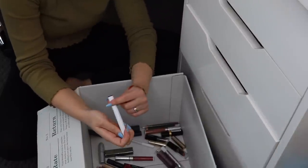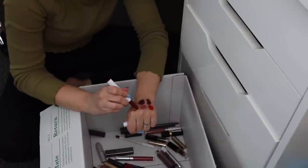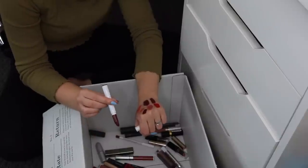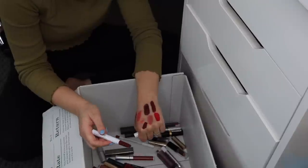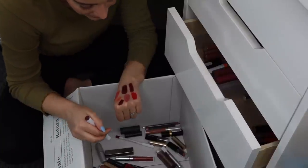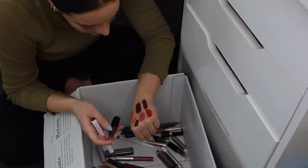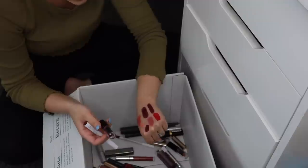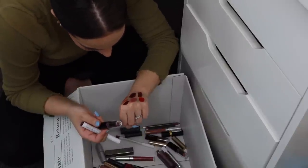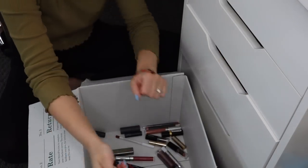I'm also keeping the ColourPop Lippie Stix in Chateau. I don't think this is available anymore, but this lipstick is so long-lasting — their Matte X formula has insane pigment, it's so opaque, it lasts forever. Now looking at it, Chateau is almost the exact same shade as Wet n Wild Cherry Bomb — literally the exact same shade. But they're different formulas and I'd use them for different occasions, so I think I'll just keep both.